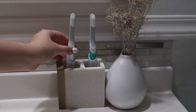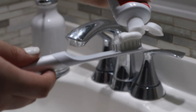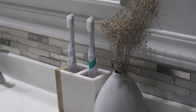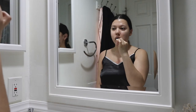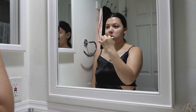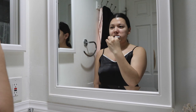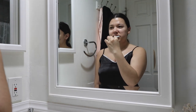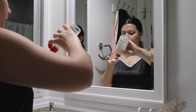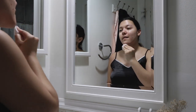Then I brush my teeth — that's the second most important thing after making my bed. I've been loving our Quip electric toothbrushes. There's a self-timer that tells you when to switch quads, so you spend 30 seconds on each quad of your mouth. It keeps me accountable to a good teeth-brushing experience, and dental hygiene is super important.